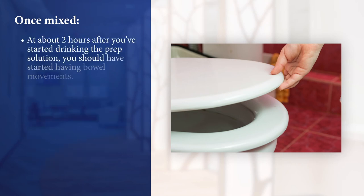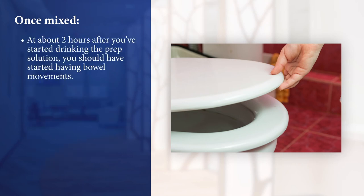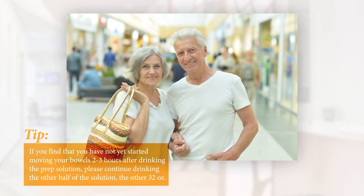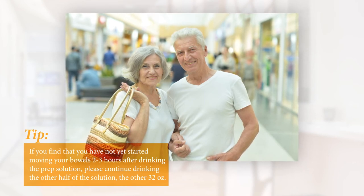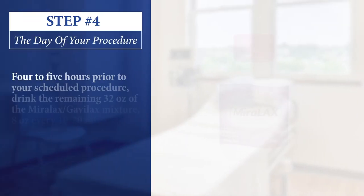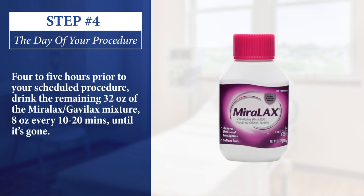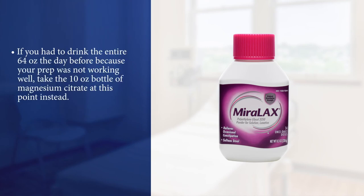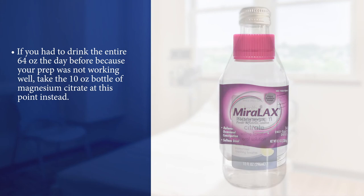About two to three hours after you've started drinking the prep solution, you should start having bowel movements. If you have not yet started moving your bowels two to three hours after starting, please continue drinking the other half of the solution — the other 32 ounces. Four to five hours prior to your scheduled procedure, drink the remaining 32 ounces of the Miralax or Gavilax mixture, 8 ounces every 10 to 20 minutes until it's gone. If you had to drink the entire 64 ounces the day before because your prep was not working well, then take the 10-ounce bottle of magnesium citrate at this point instead.